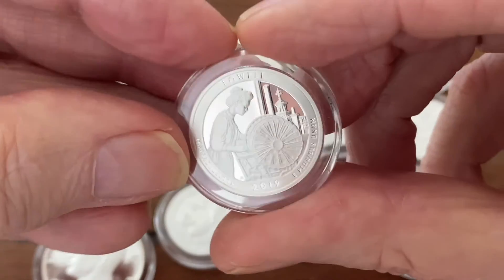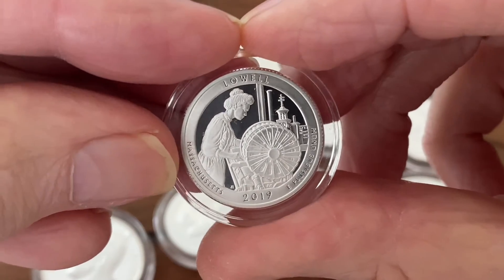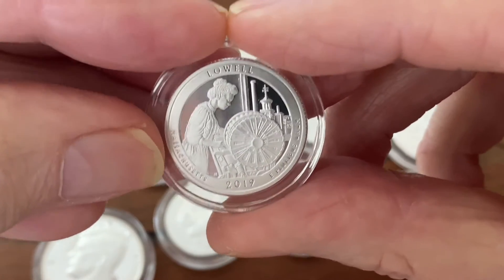These quarters I had in my regular set and I just figured out that they are — wow — point nine nine nine silver.